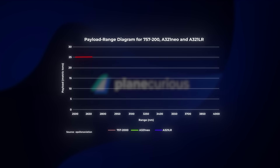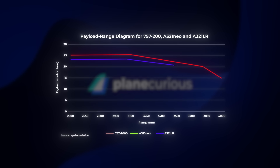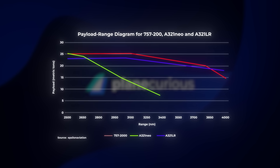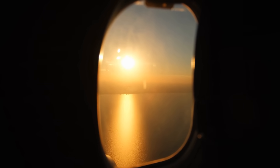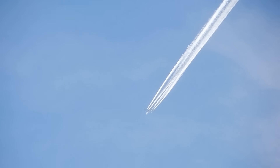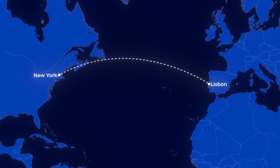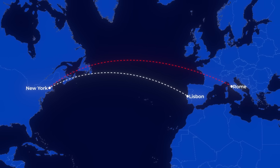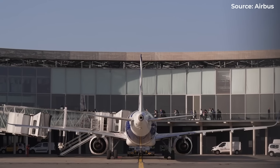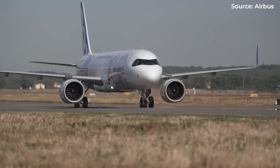This challenge became particularly acute when analyzing payload-range curves, a critical performance metric that aviation insiders scrutinized closely. With the A321LR, airlines found themselves making constant calculations: how many passengers could they carry, how much cargo, how much fuel? Each variable directly affected the others. For routes like New York to Lisbon the math could work, but push beyond that to deeper European destinations and the constraints became more severe. Add unexpected headwinds, and flight planners were juggling whether to reduce passenger count, offload cargo, or add a fuel stop.